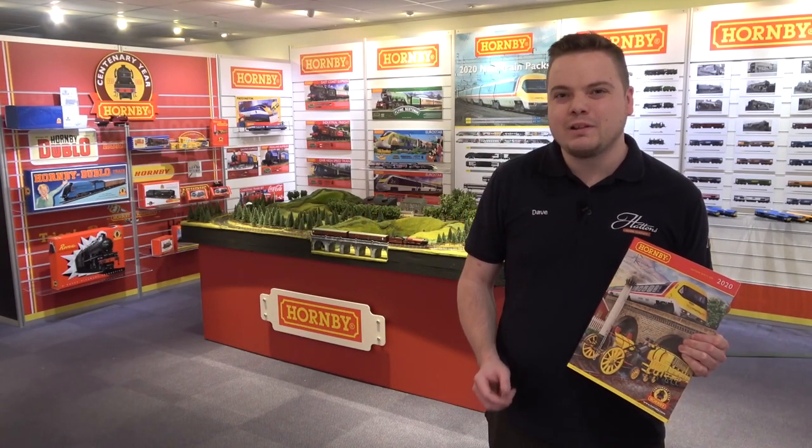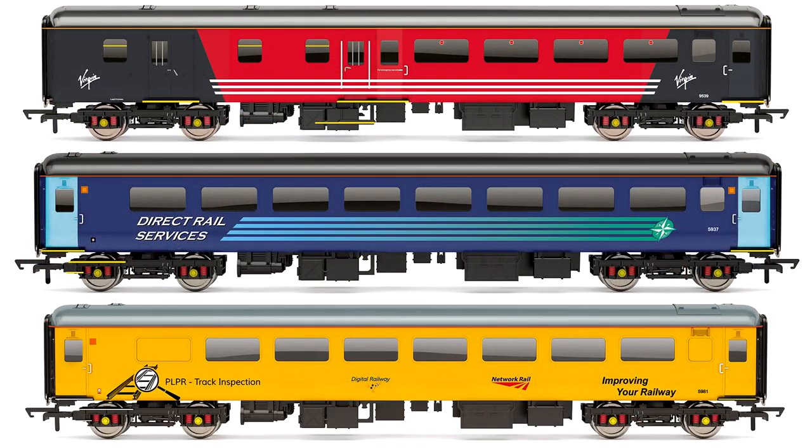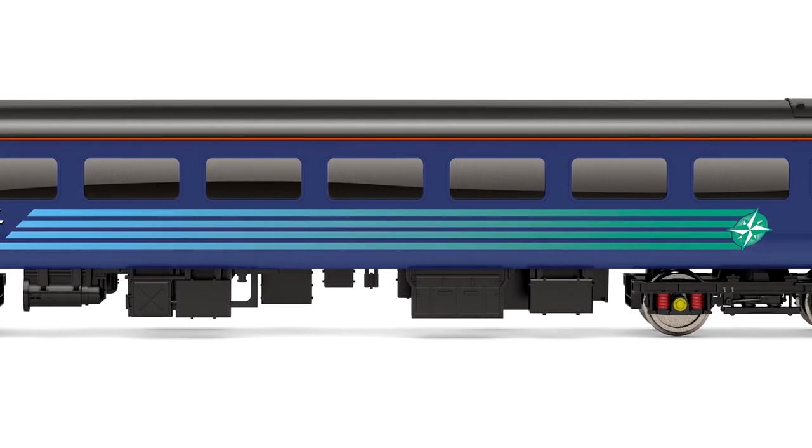We're here in Margate for the Hornby 2020 range announcement. Stick with us as we cover everything that has been announced today. We are taking a closer look at the latest variations of Hornby's 00 gauge Mark 2F coaches being produced as part of their 2020 range.